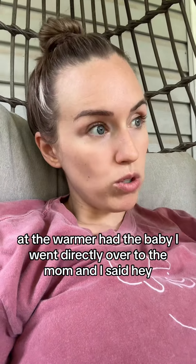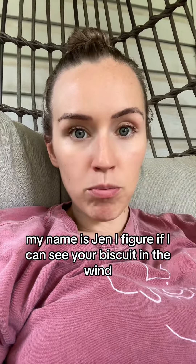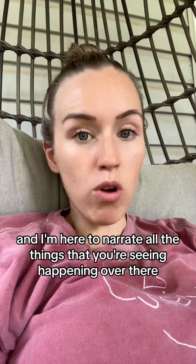I said, my name is Jen. I figure if I can see your biscuit in the wind, you need to know exactly what my name is. And I'm here to narrate all the things that you're seeing happening over there.